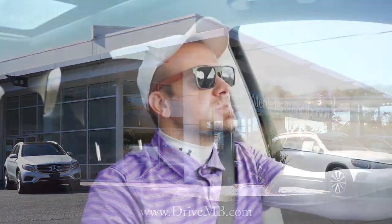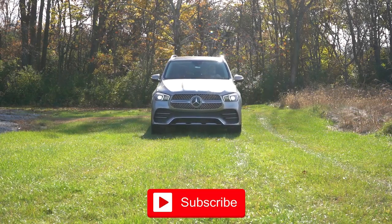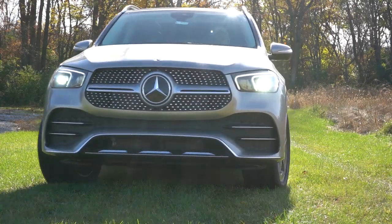We are in this one today because this essentially is the E-class SUV by Mercedes-Benz. This one is going to be competing with the BMW X5 and the Volvo XC90, for example. So ultimately in this video we will be testing out and going over everything about this one.